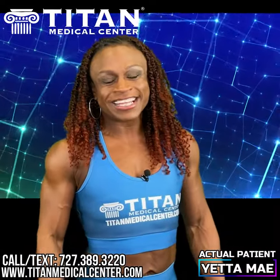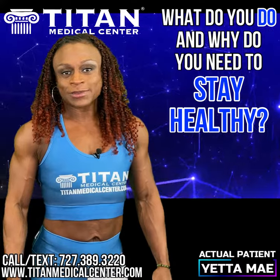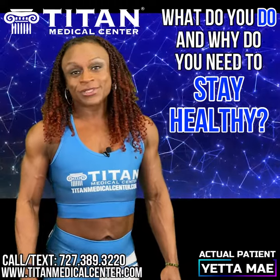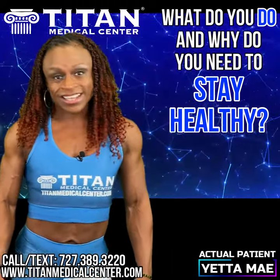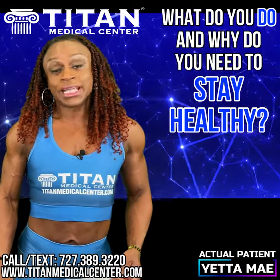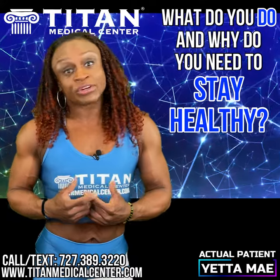Hello everyone, my name is Yetta May and I'm a competitive bodybuilder. I've been competing for approximately eight years. I did have a break where I was in a car accident and I was debilitated for many years where I had gained a lot of weight. Titan Medical Center has been a huge important part of my fitness journey and transformation because when I came to Titan Medical Center I was very unhealthy.